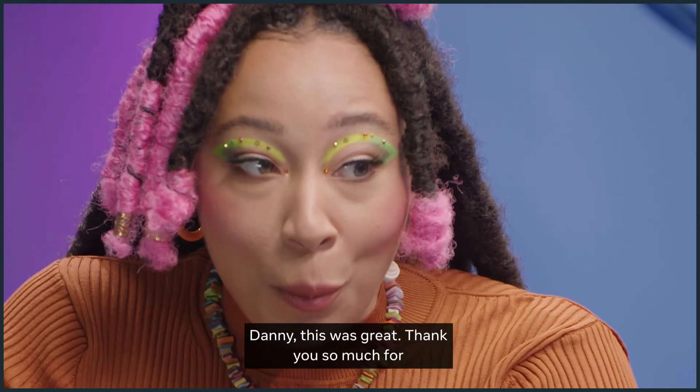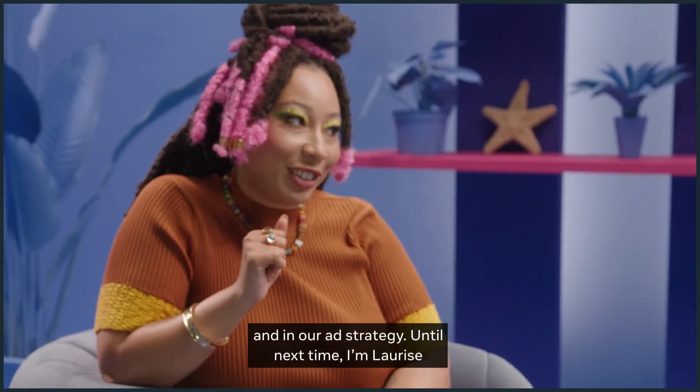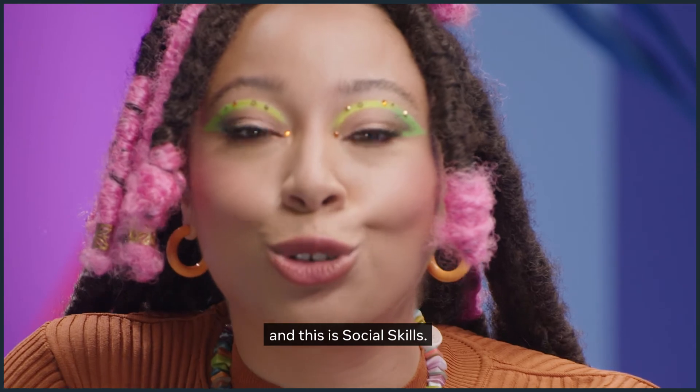Danny, this was great. Thank you so much for making us feel more comfortable in our swimwear and in our ad strategy. Until next time, I'm Laurice, and this is Social Skills.